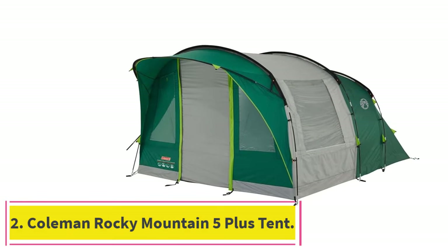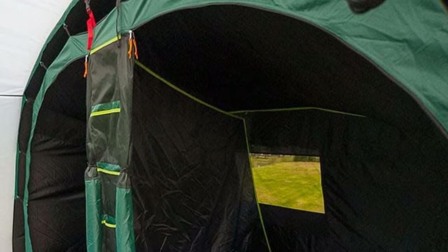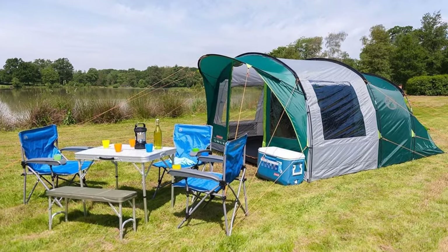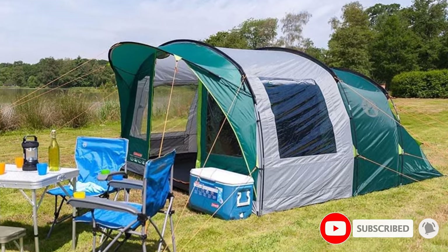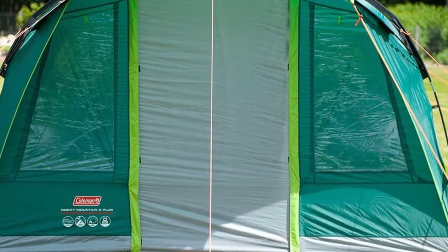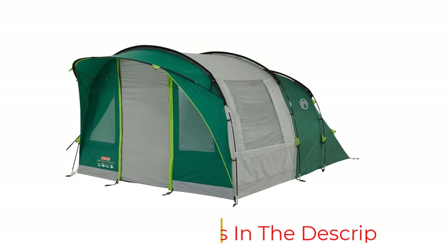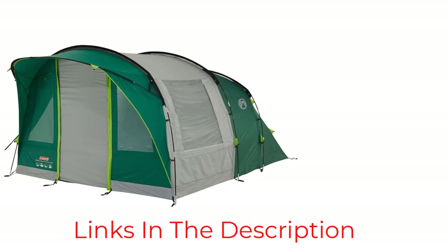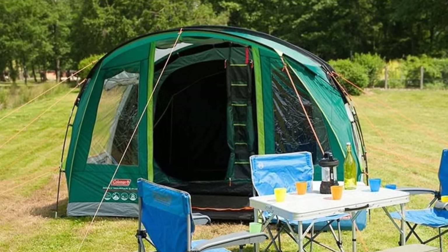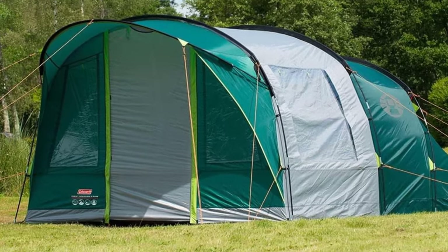At number 2: the Coleman Rocky Mountain 5-Plus Tent. One issue you can encounter when camping is sunlight seeping in early in the morning, so if you're not ready to get up at 5 or 6 a.m., you may need something to help you sleep longer. The Rocky Mountain Tent from Coleman has blackout windows to keep the interior dark all day. It's also tall enough to stand up in, so you don't have to crouch when getting changed or grabbing gear. It also has a front awning to help block rain. However, the blackout windows can make it feel stuffy during the day, and condensation can be a problem at night, so you might wake up with a light layer of dew on your sleeping bag.